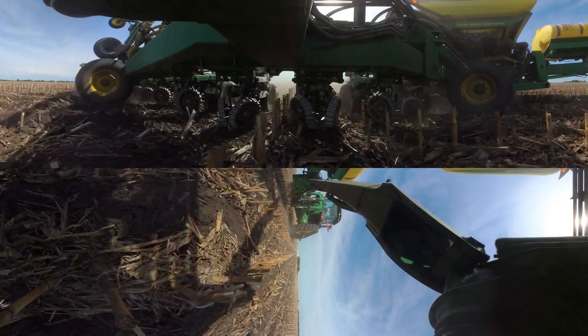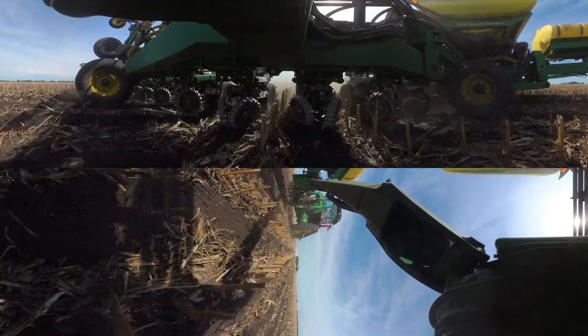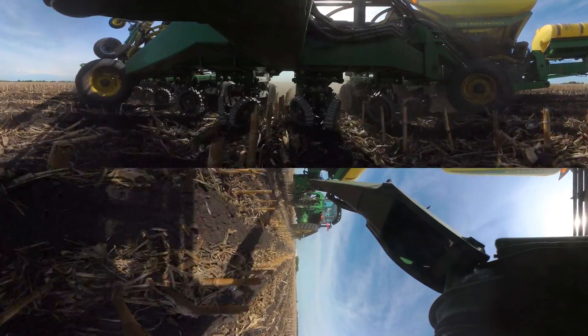Thanks to this accurate data, sustainable farms can ensure the soil stays healthy while conserving water and having a minimal impact on the land.